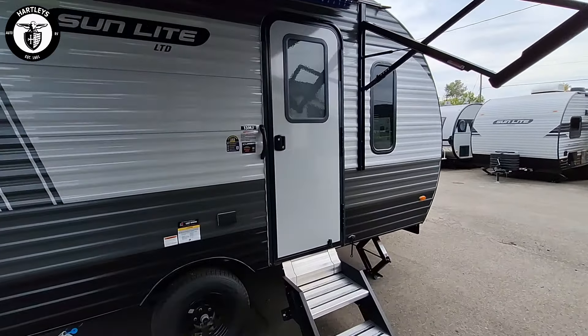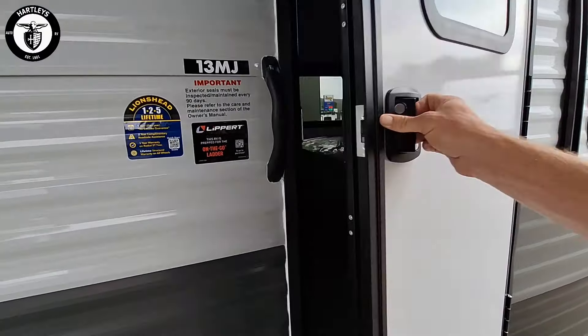This has a nine-foot electric awning on it. Two-step, solid-step entrance. Four stabilizer jacks, one in each corner.